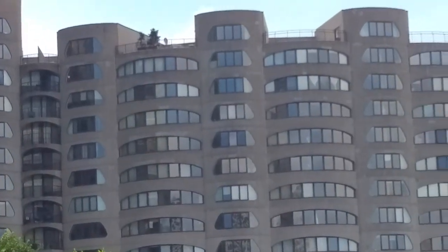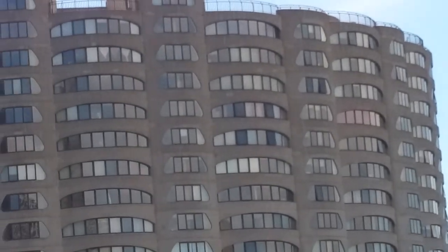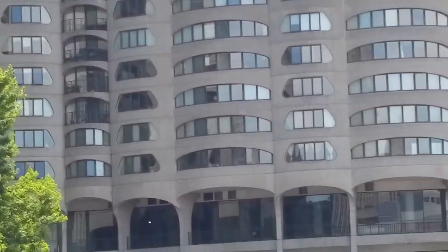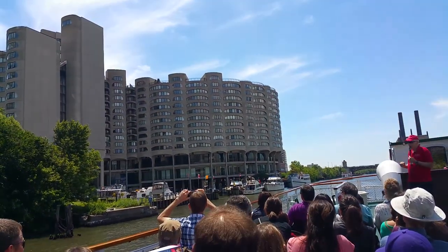He really didn't buy into Mies van der Rohe's steel and glass box version of modernism. Instead, he liked to use concrete rather than steel. He also liked curving forms. He said there are no right angles in nature, so he liked to use curving forms.